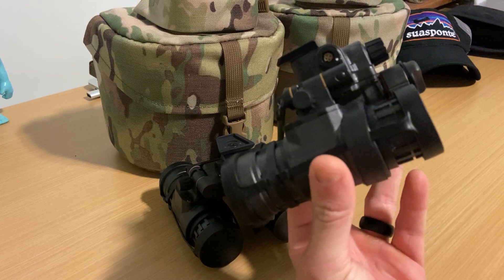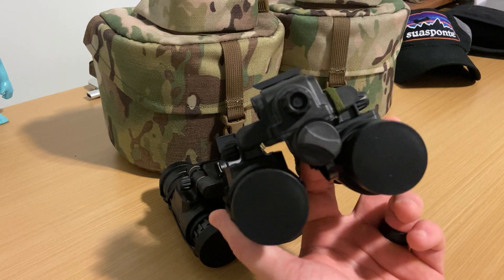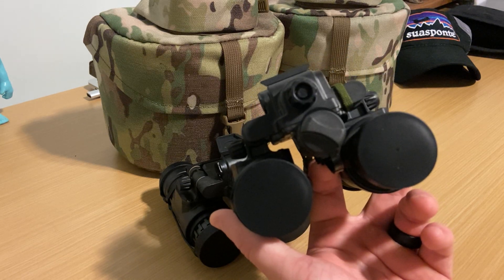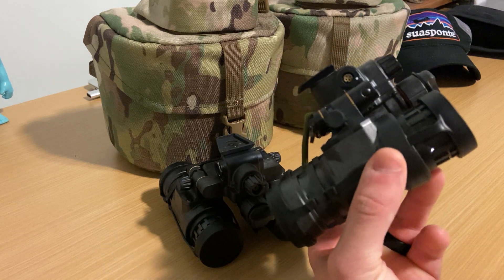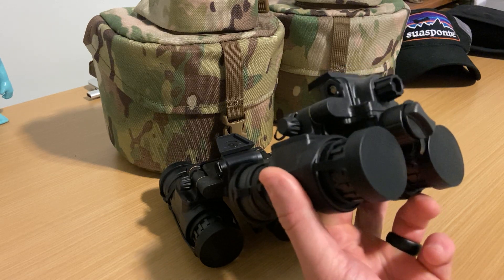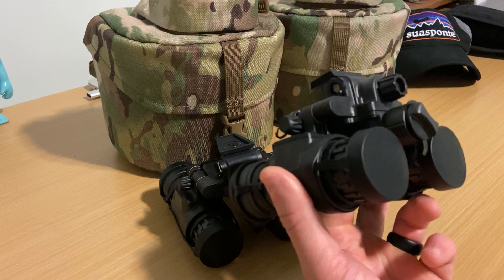I know there's been some fragility questions brought up about these. I genuinely do not believe that these are any more or less fragile than any other BNVD on the market. I think you're just seeing that because the end user — SOCOM units and law enforcement agencies, for the most part — really are putting these things through the ringer. If you're using more of them, naturally more are going to break.